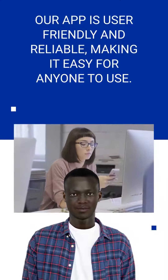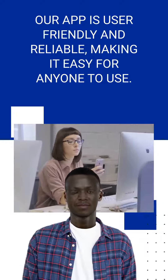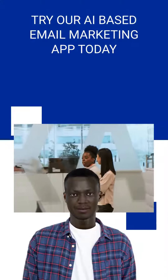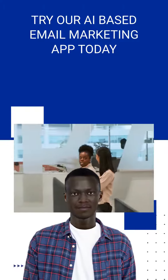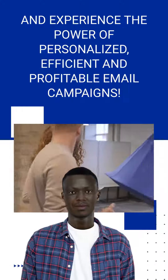Our app is user-friendly and reliable, making it easy for anyone to use. Try our AI-based email marketing app today and experience the power of personalized, efficient and profitable email campaigns.